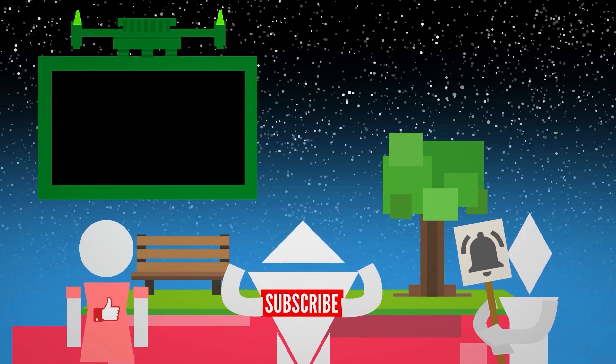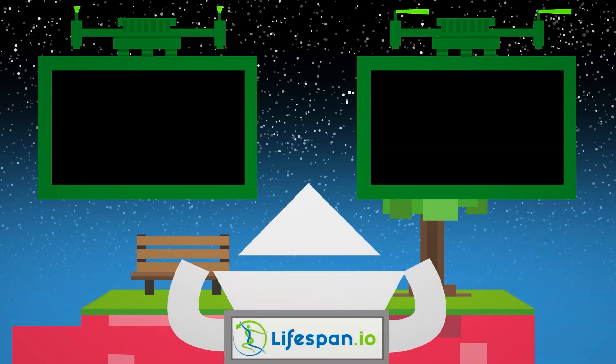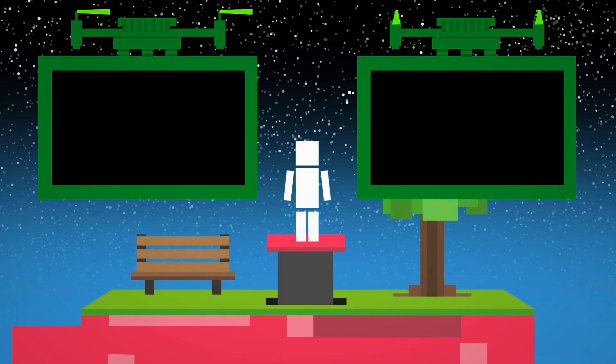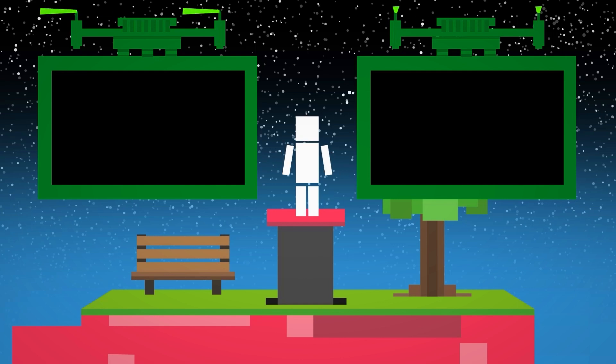Click here to figure out which age is the worst, or click here to watch this video. Thank you so much to Lifespan.io, the team that powers Life Noggin — check them out right now down in the description. As always, my name is Blocko, this has been Life Noggin, don't forget to keep on thinking.